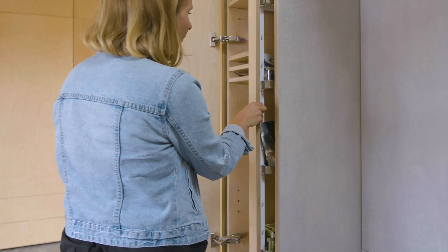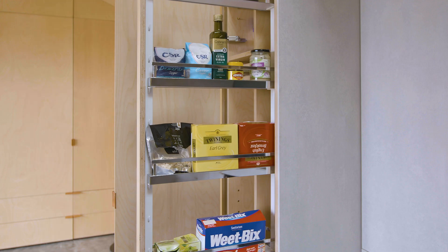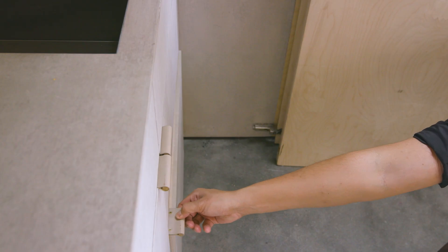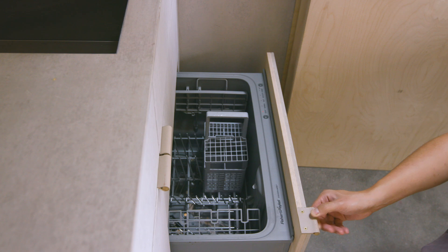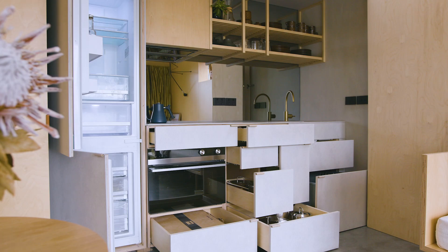It was really important that we provided a good size pantry. It was also really important that the storage was deep enough and wide enough to accommodate a full height fridge and an oven that we could roast the chicken in.